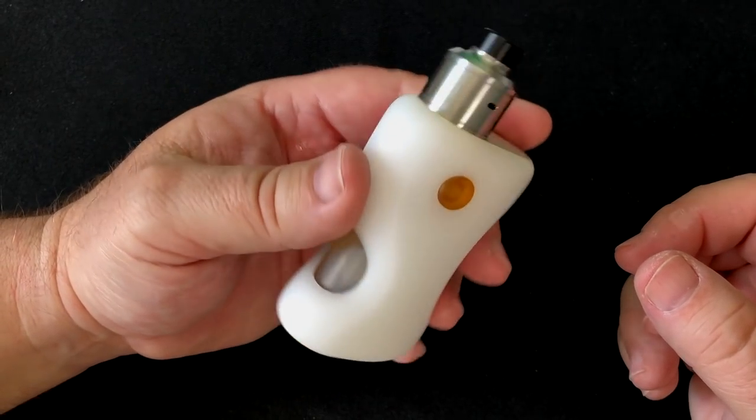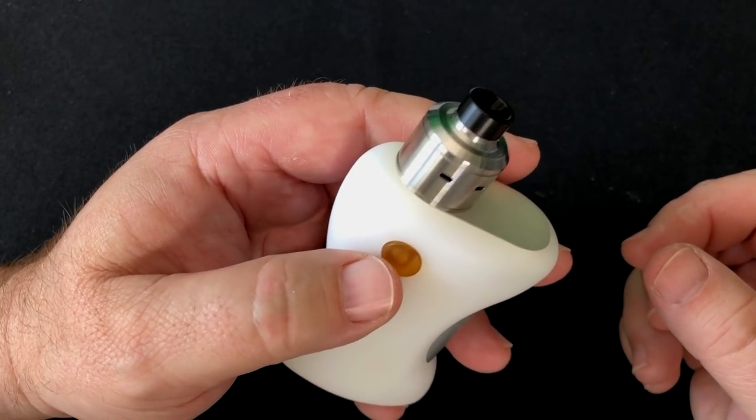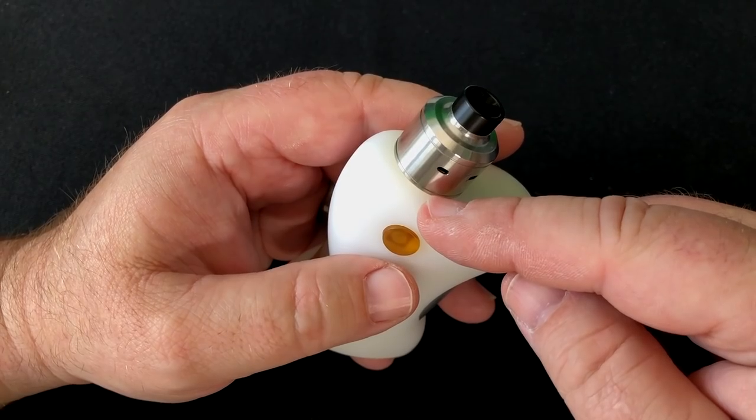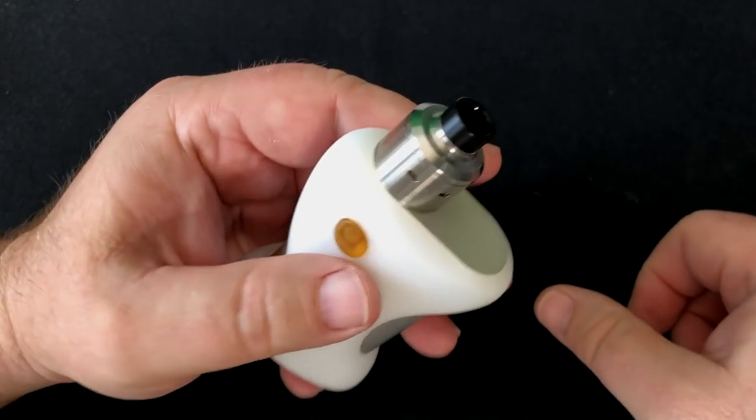This is fully mechanical — there are no electronics in here whatsoever. You push that button and it pushes the contact over, which hits the contact connected to the atomizer, and off you go. My build in there right now isn't the best — I was just testing out different builds — but I had time today to do this video.